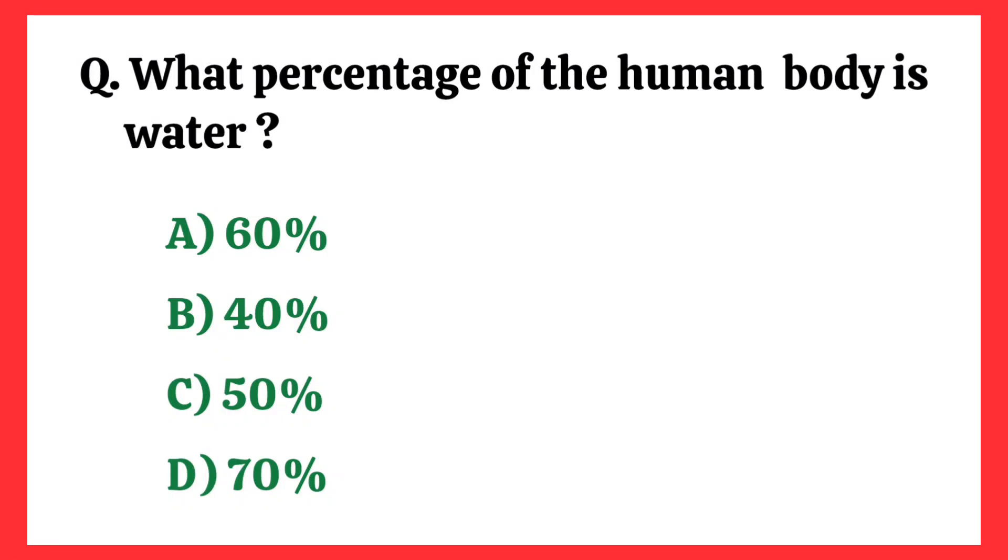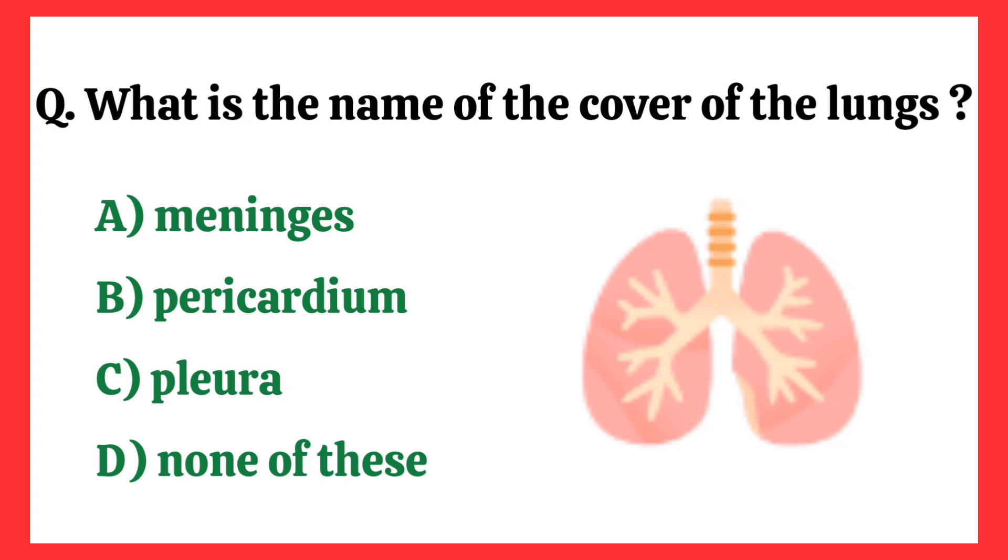What percentage of the human body is water? Correct answer is option A: 60%.